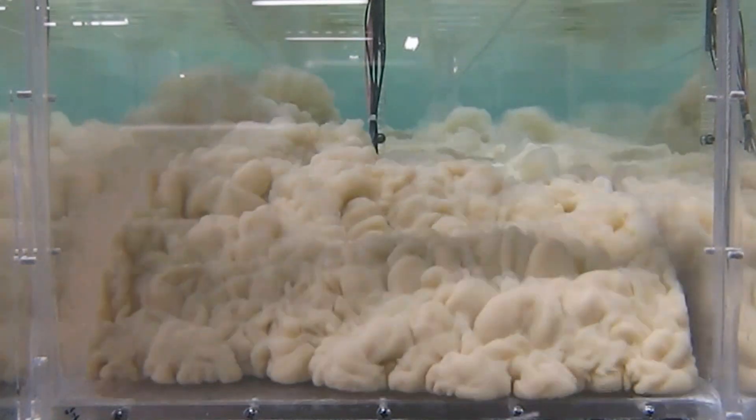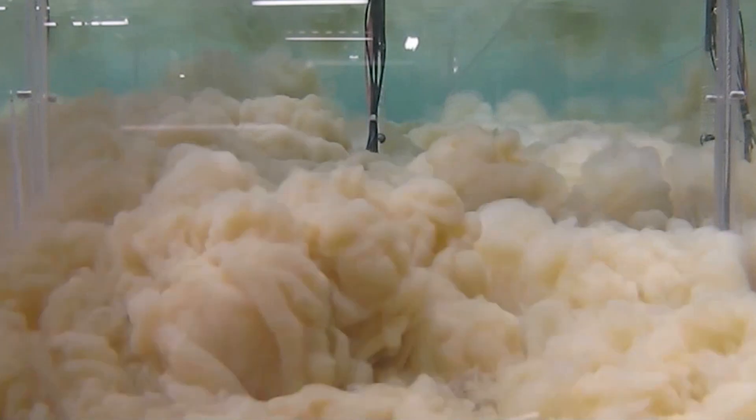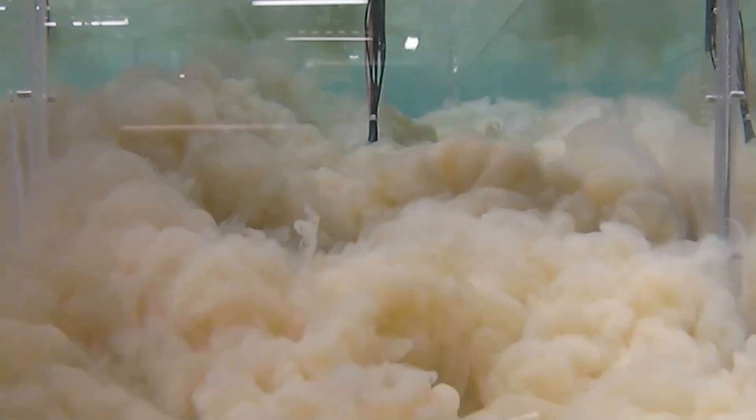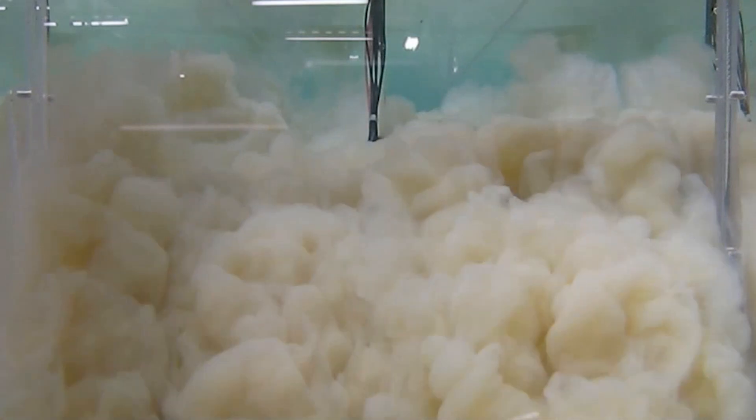Imagine 10 of these all forming at the same time, moving into the deeper part of the ocean, then all meeting up in the Hikarangi channel and moving into the deep, deep part of the ocean.